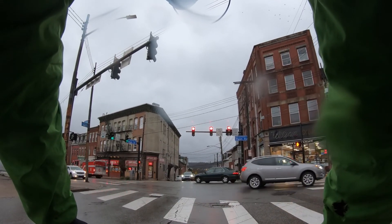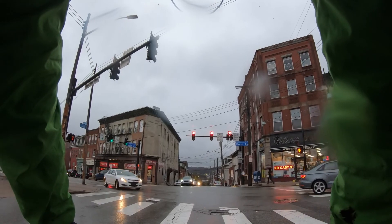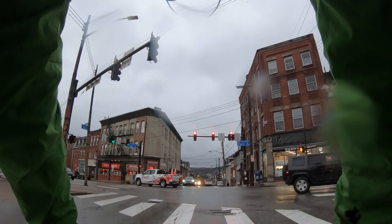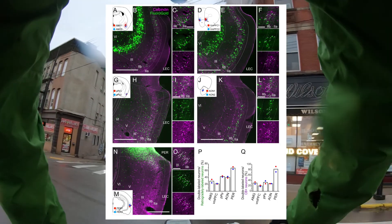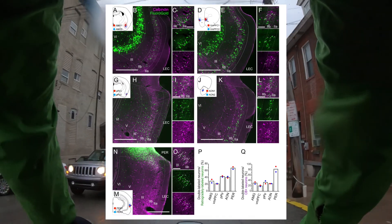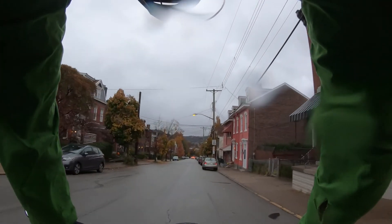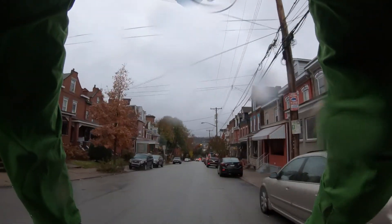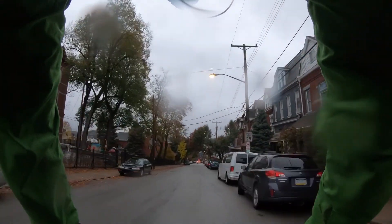Besides projecting locally, the MEC layer two cells also project to ipsilateral lateral entorhinal. About 80% of the LEC cells project to the local LEC, but a percentage also projects to all different places including the amygdaloid complex, the prefrontal cortex, and the olfactory cortex. This means lateral entorhinal cortex is most likely multimodal, because it's providing feedback to all those places. Medial entorhinal likely gives feedback to far fewer places — probably only immediate higher-order visual areas — not all these multisensory locations that lateral entorhinal is connected to.